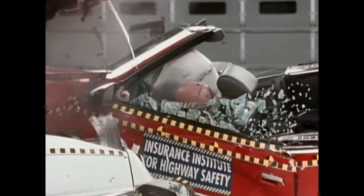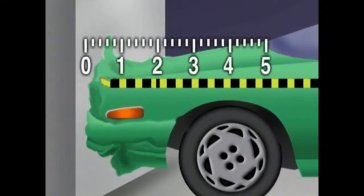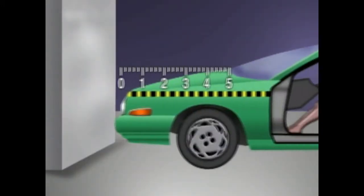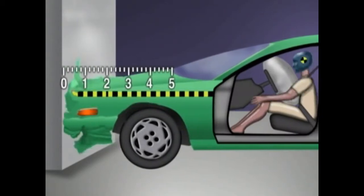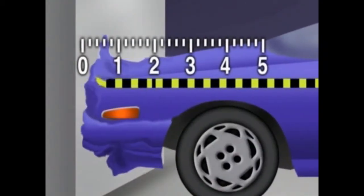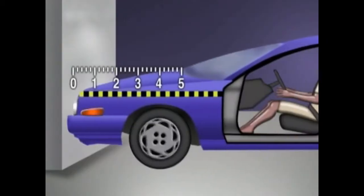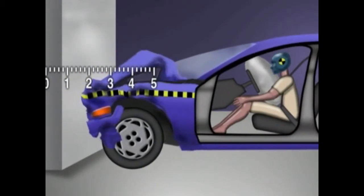Consider what happens when a car traveling 30 miles per hour hits a rigid wall, which shortens the stopping time or distance much more than panic braking. Assume the driver is belted and decelerates with the passenger compartment, and the car's front end crushes one foot with uniform deceleration throughout the crash — the driver would experience 30 Gs. However, if the vehicle's front end was less stiff so it crushed two feet instead of one, the deceleration would be cut in half to 15 Gs.